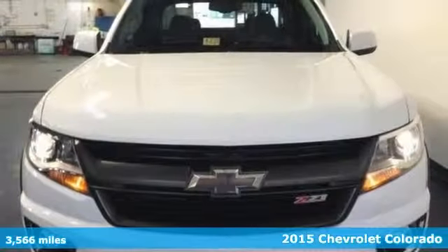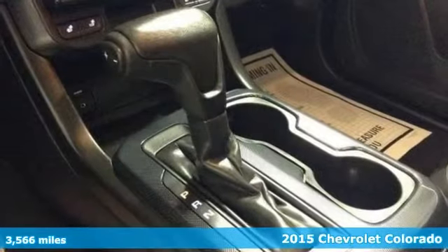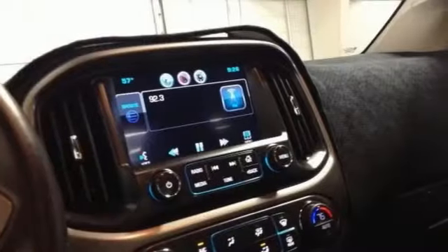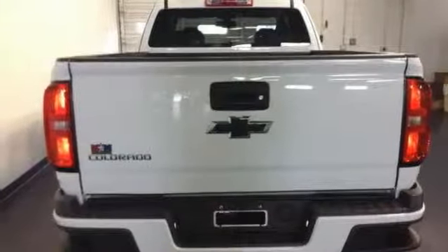If you're looking for reliability, this 2015 Chevrolet Colorado's the truck for you. When you get behind the wheel, you'll be ready to get some work done. Carfax 1 owner with low miles and in superb condition. Comes with four-wheel drive, backup camera, and remote start. Plus, you get onboard communication system and heated seats.